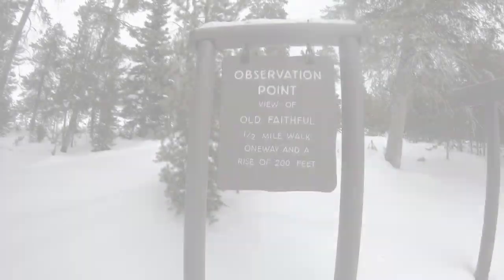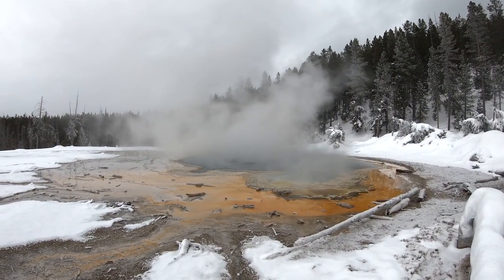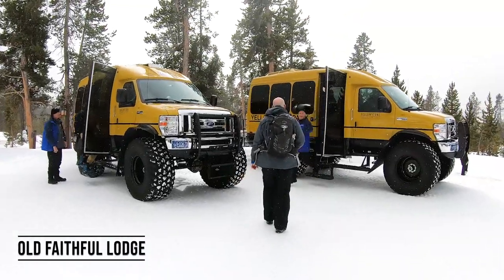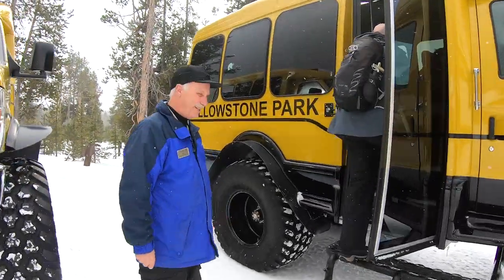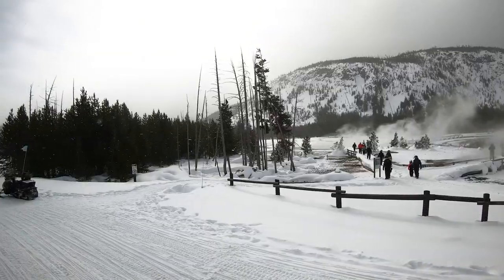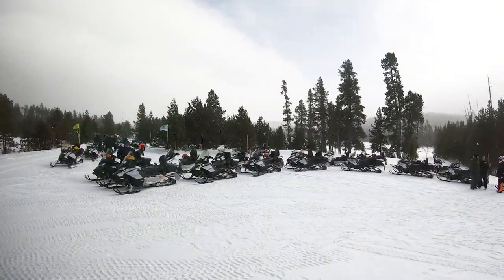In the previous episode of Winter in Yellowstone, we shared our first experience snowshoeing to Observation Point to enjoy a 360-degree view of Old Faithful Geyser. We checked a couple of other geysers like Solitary Geyser, had a fun and nerve-wracking bison encounter, and made it back to Old Faithful Lodge just in time to catch the snow coach to Mammoth Hot Springs. Today we'll share a couple of stops along the way to enjoy the landscape and more thermal features.